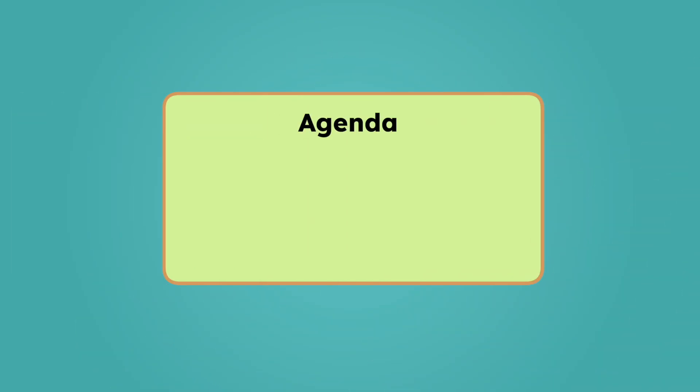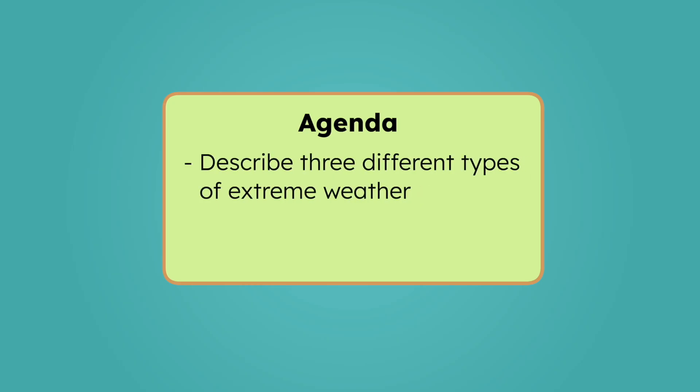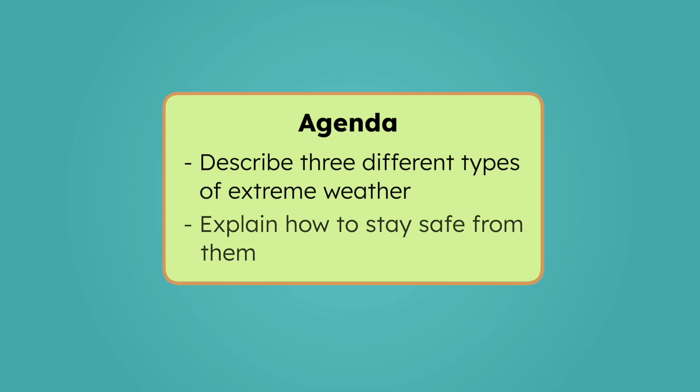By the end of today's lesson, you'll be able to describe three different types of extreme weather and explain some tips for how to stay safe from them. Let's investigate.